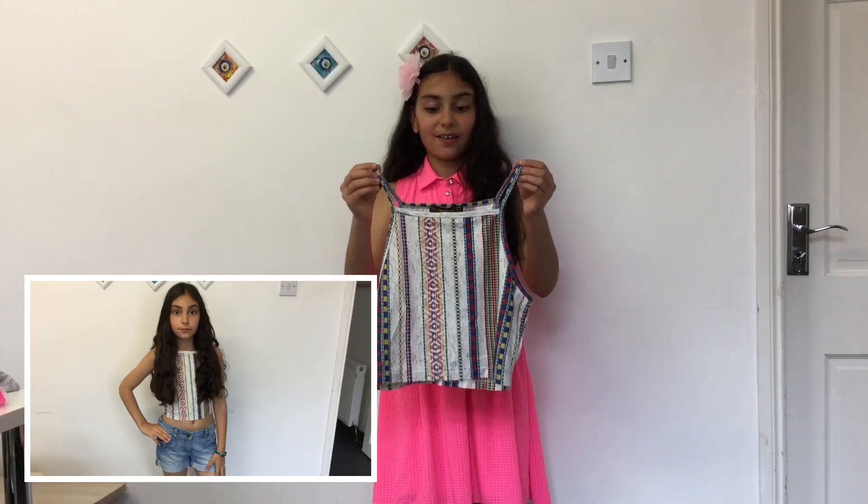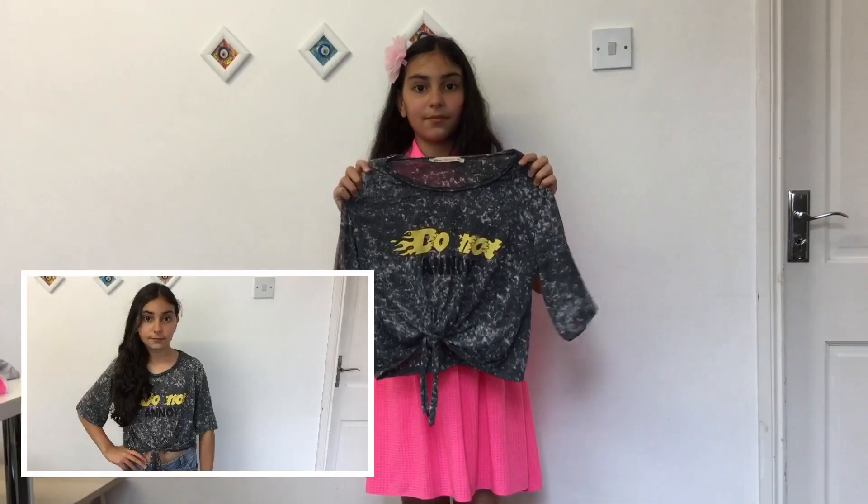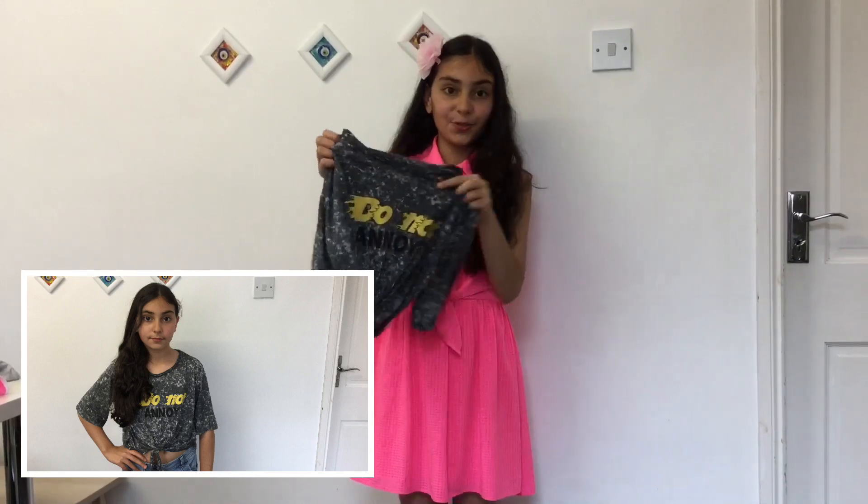This top is from my cousin and I love it because it's so kind of her to give this top to me. This t-shirt is also from my cousin. I like it because it says 'Do Not Annoy.'